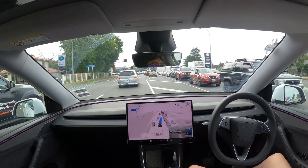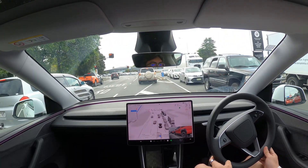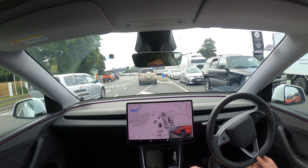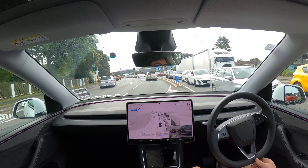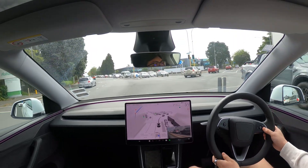Here I intervened because there was a car with its indicator on, looking like it wanted to get in the right lane, but FSD wasn't being polite and letting it in. However, in the end, that car decided it didn't want to turn right after all, so the intervention ended up being for nothing. That car looked like it wanted to come in and FSD wasn't letting it in, but it turns out it didn't want to get in anyway.